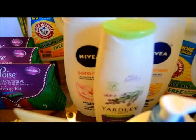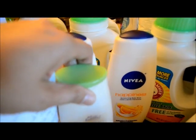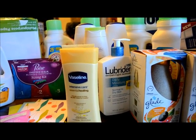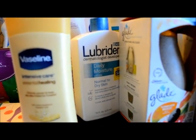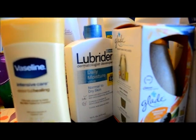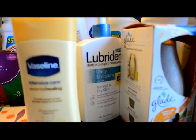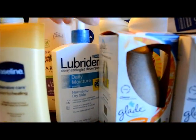The Jergens was $2.49 on clearance and I used a $1 off manufacturer coupon making it $1.49. The Lubriderm is $8.49; there's a Walgreens booklet coupon for $2 making it $6.49, and I also had a $2 off manufacturer coupon, making the final price $4.49 for Lubriderm.